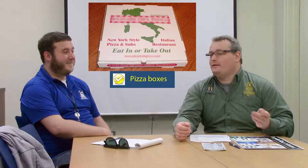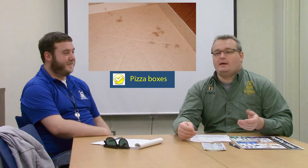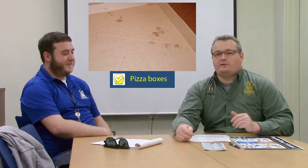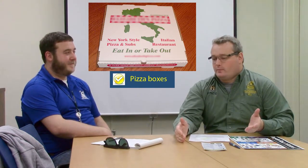One of the big changes that I'm really excited about, especially in our residence halls, is pizza box recycling. The pizza boxes do have to be empty — scrape the cheese off, don't leave the crust in there. But the pizza boxes are recyclable with our co-mingled recycling program.